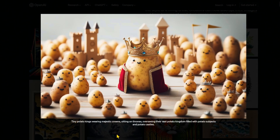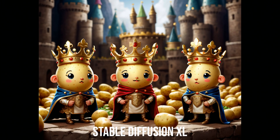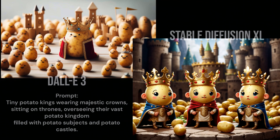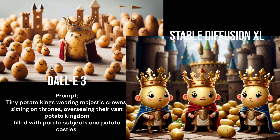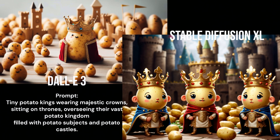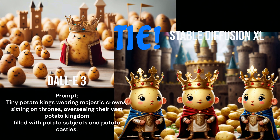I don't see any sitting on thrones and it doesn't look like the castles are made of potatoes, but still it's pretty darn cute. Strange fellows — I can't decide if I think they're cute or disturbing; I think they're both. No thrones and no potato castles here either. Neither DALL-E3 nor Stable Diffusion XL seem to follow the prompt that well in this case, so I'm going to call it a tie.